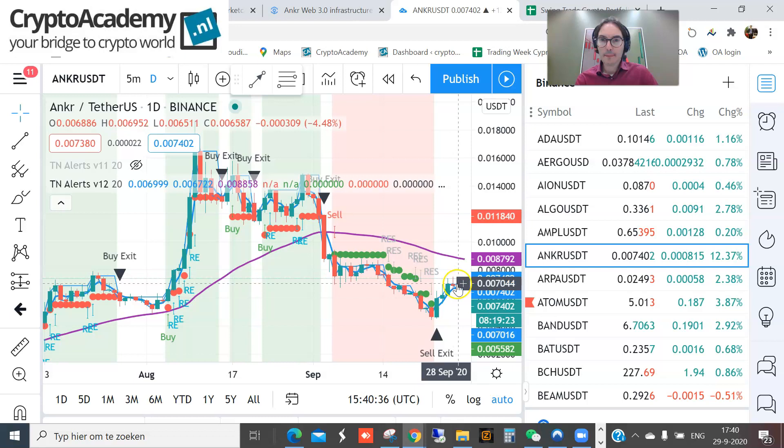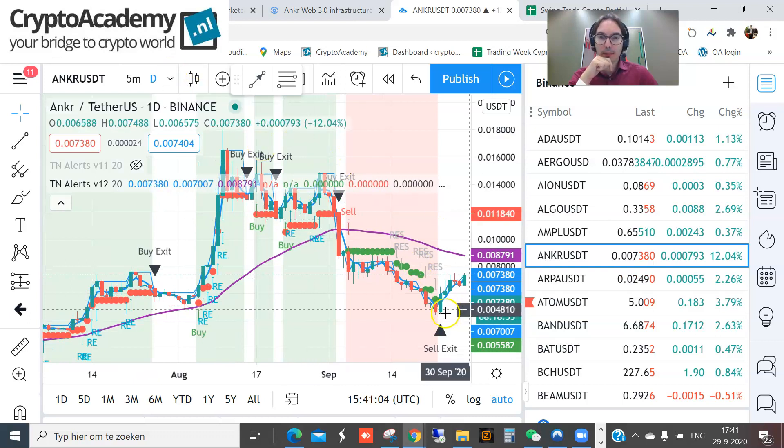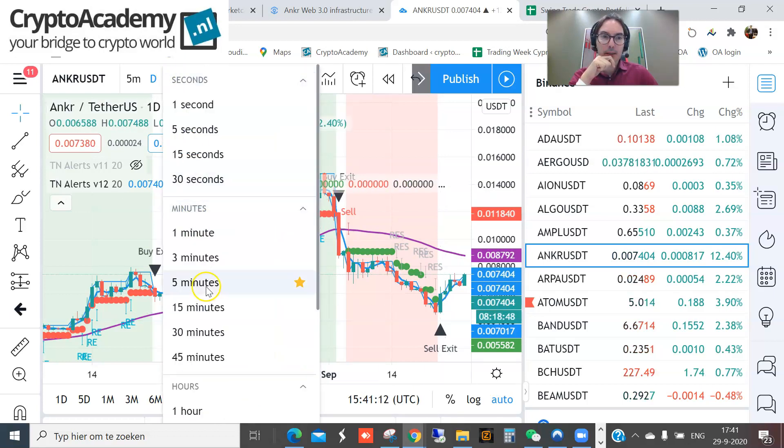The first price target would be 0.01 — that's about three-tenths of a cent. The second target could be 0.014, which would be roughly a 100% increase from this level. I'd be happy hitting 0.01 and would take profit on 50% of the position there. The stop loss level you can put at around 0.0045.